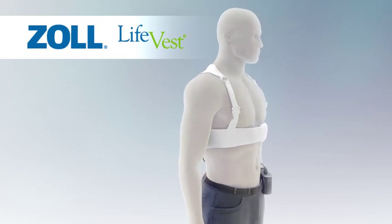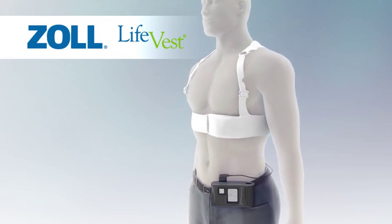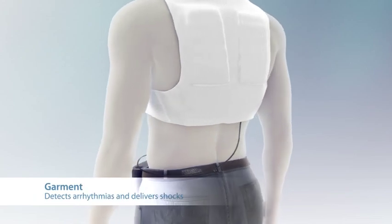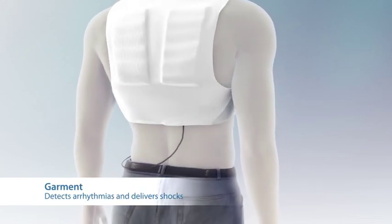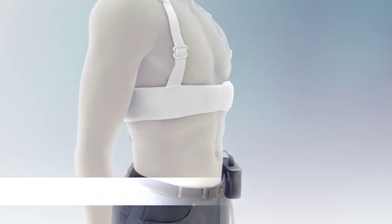worn outside the body rather than implanted inside the chest. The LifeVest consists of two main components: a garment and a monitor. The garment is worn under clothing and detects arrhythmias, delivering treatment shocks to the heart when necessary.